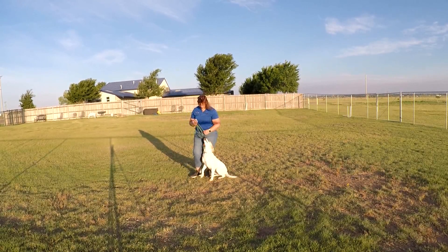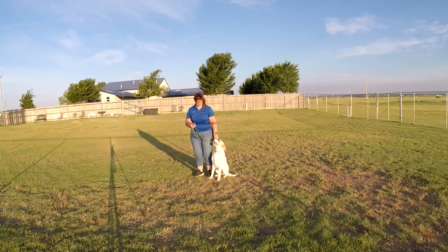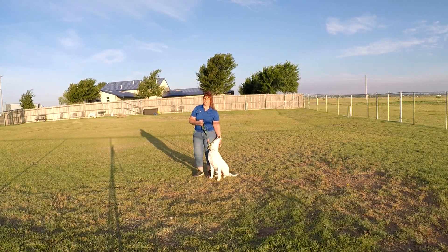We're not to that point yet. Hopefully we'll get there — I think we will. She's doing good. She did an automatic sit earlier, and that gives me a lot of hope that this stuff is really starting to sink in. We're going to put her up and we'll get her back out at the end of week two and see how she's doing then.